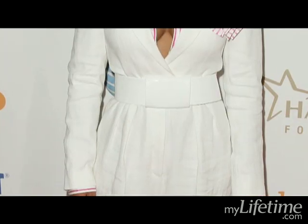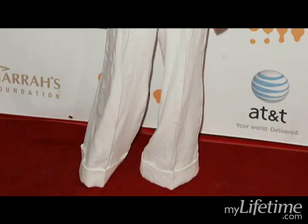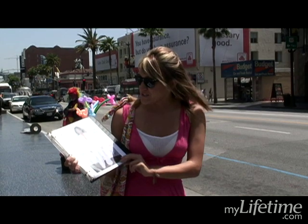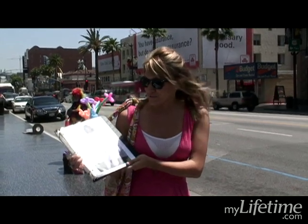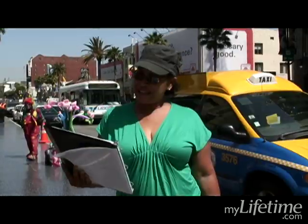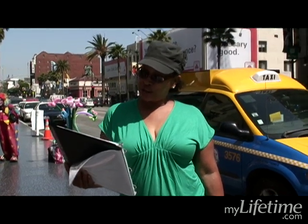I'd probably put a different belt, maybe make the pants a little bit shorter so you can see what shoes she's wearing, and just make it so it accentuates her flattering parts instead of making her look ridiculous. I'd take the belt off, button her shirt, and the handkerchief is a bit much.